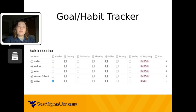Since it is the start of the week, my habit tracker is currently empty. Another way to do it is by creating a table on paper and checking off the goals by hand, or you can also use an app on your phone to do the same.